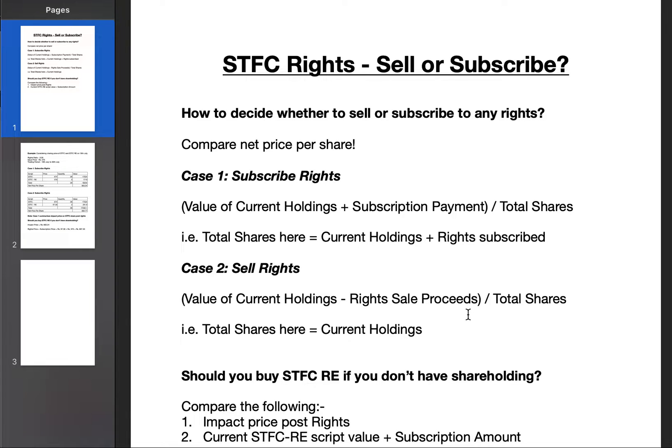Hi, I am Karan and welcome to Karan's Gyan. Today I will be talking about Shriram Transport Finance's rights issue and I would answer two of your main questions: should you sell or subscribe to these rights if you are an existing shareholder, and should you buy rights if you are not a shareholder — and at what price.